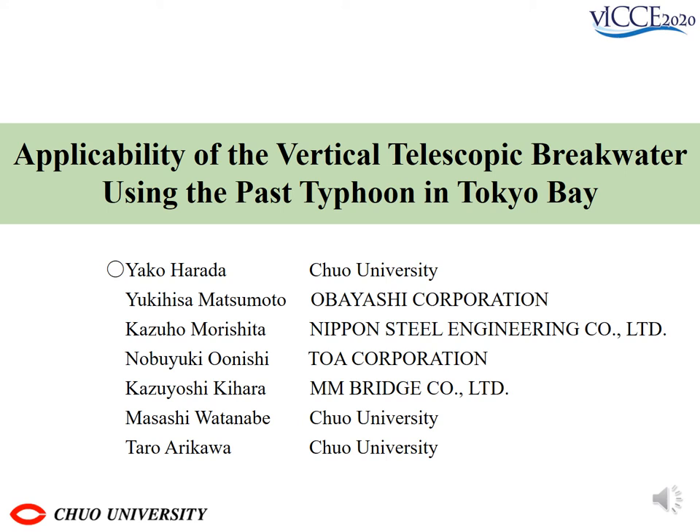Hello everyone. My name is Yako Harada. I'm a graduate student at Chuo University. Today, I'd like to start by talking about the protective effect of BTV against typhoons.